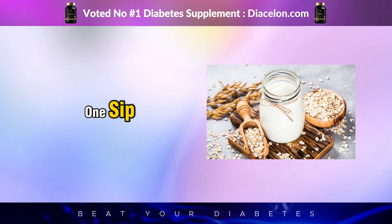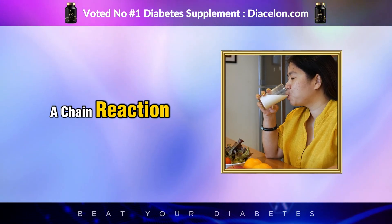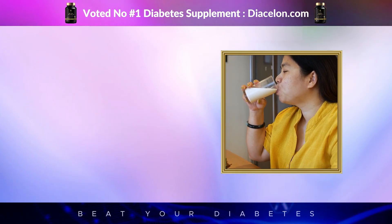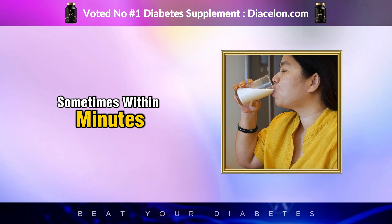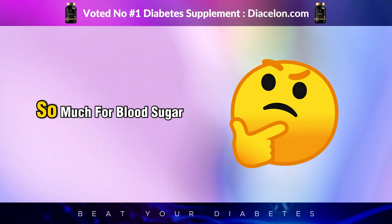And when we say after one sip, we're not exaggerating. That first mouthful kicks off a chain reaction that can have ripple effects through your entire metabolic system, sometimes within minutes. So what exactly is oat milk made of, and why should it matter so much for blood sugar?